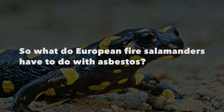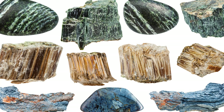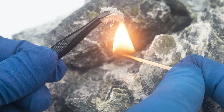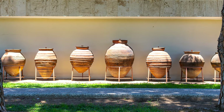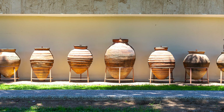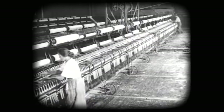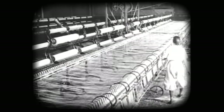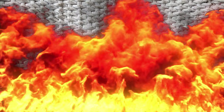So what do European fire salamanders have to do with asbestos? Asbestos is a name for a group of rocks with special properties. Probably the most famous is that asbestos is very fire resistant — and that's where the salamanders come in. Humans have known about the fireproofing properties of asbestos since the Stone Age, when it was added to clay pots to make them more heat resistant. Asbestos rock is made up of little fibers that can be spun into thread — you can even make asbestos cloth, a fireproof cloth from rock. An asbestos tablecloth put in fire comes out cleaner than before.